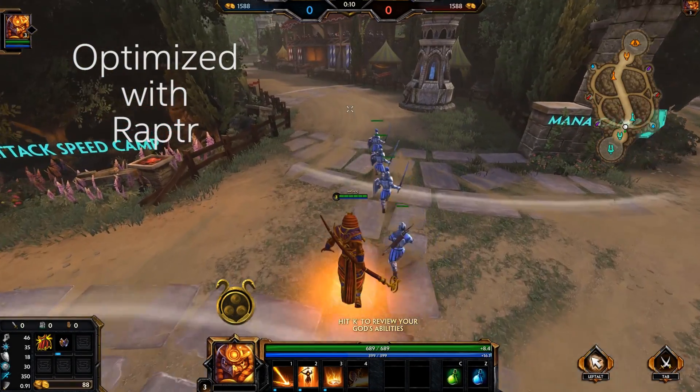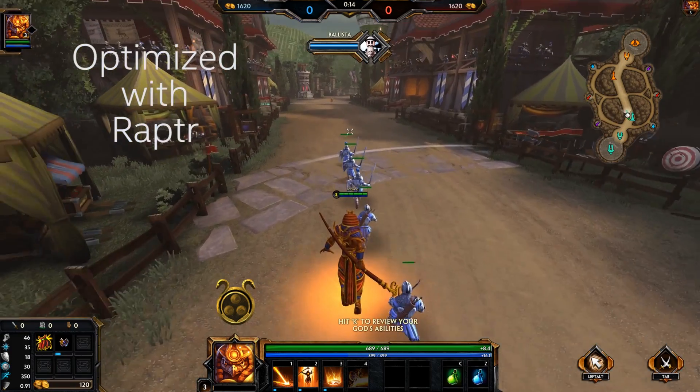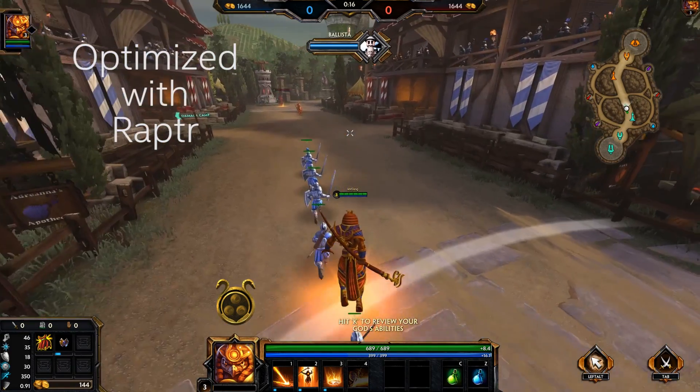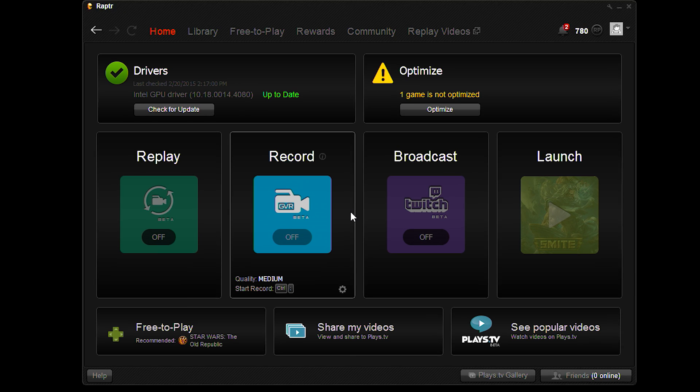It's real-world info, it's real-time, and it's really easy. Raptor also has a great set of recording options that lets you capture your best moments, whether we're talking about a few amazing seconds or your entire gaming session.